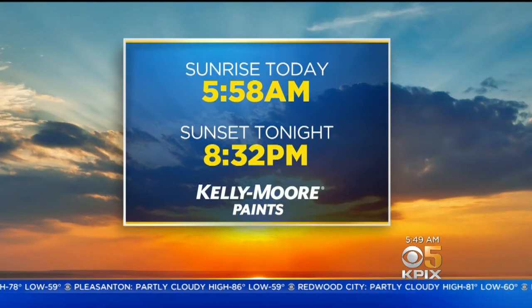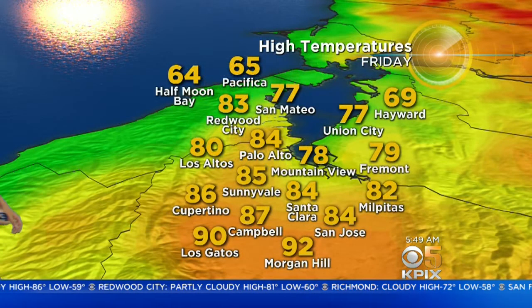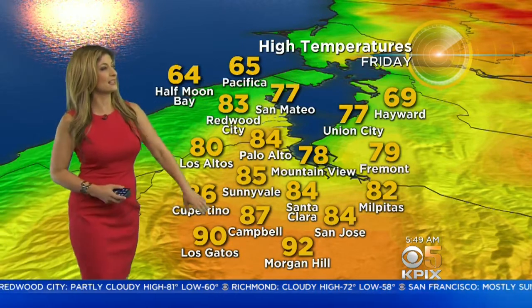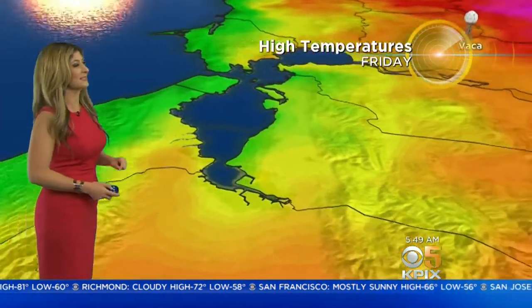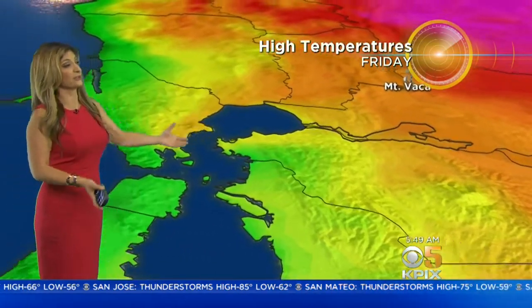Sunrise is happening in the next nine minutes or so — 5:58 this morning. Sunset tonight at 8:32, and it should be clear for sunset time. Afternoon highs: upper 80s to low 90s for the South Bay today, compared to the mid 60s at the beaches. Near Antioch and Brentwood, Walnut Creek at 86. Temperatures are going to feel literally like what we had yesterday, but because of that added mugginess, it may just be a little more uncomfortable.